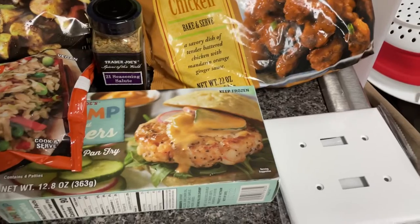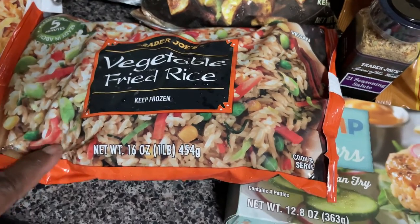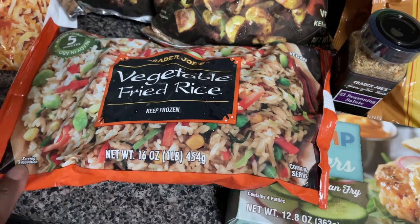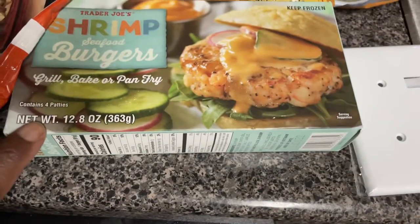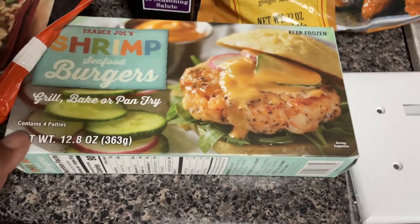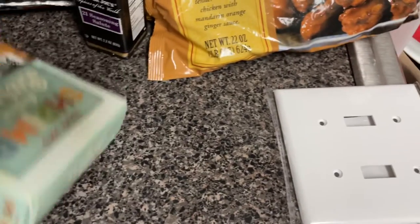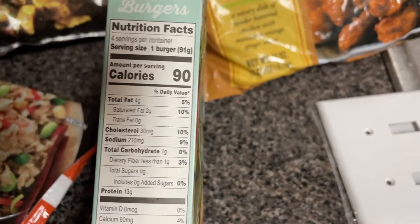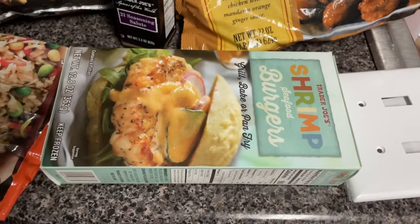Starting at Trader Joe's, I picked up the vegetable fried rice. I only got one because I already have a chicken fried rice, so I'll just mix both of those together for a dinner one day this week. I also picked up the shrimp seafood burgers — my daughter had them and she said they were really good, so I wanted to try them. The calories aren't bad: 90 calories for one burger, and I probably won't eat mine with bread.